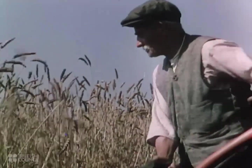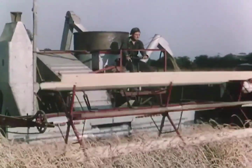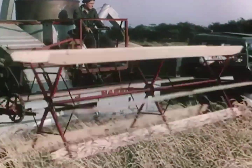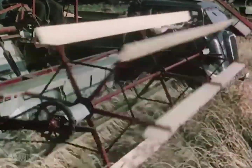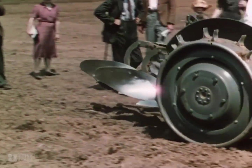On to this background of generations of farming skill and country lore has been imposed the power of the machine. The British farmer today is also a mechanic, an engineer working on the land.